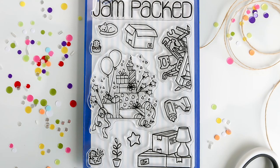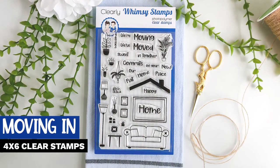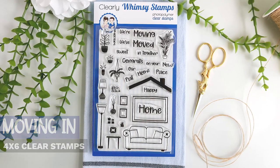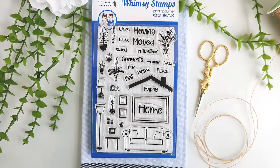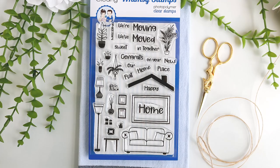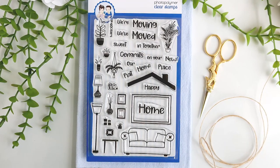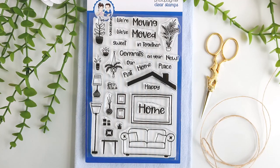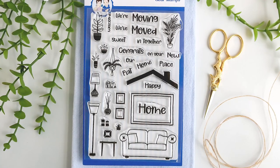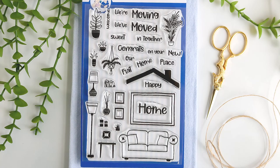Moving on, we have the Moving In 4x6 clear stamp set. I really like this set — it offers a lot. You get seven house plants, two lamps, a set of candles, a side table, books, and so much more. All of these items can be used to create scenes for moving cards, welcome to the neighborhood, or congrats on your new home. It's also a great Christmas gift idea — with this stamp set you could make a boxed set of cards for your favorite realtor.